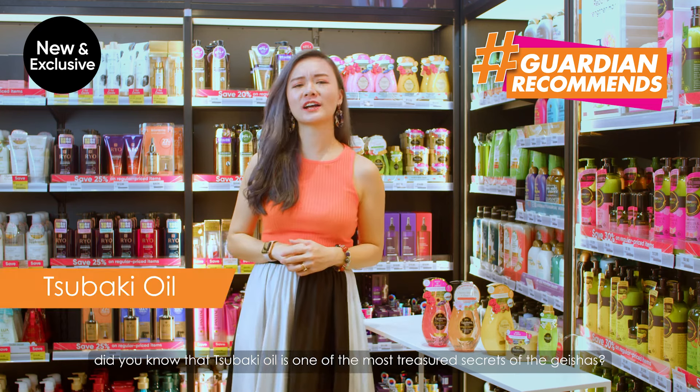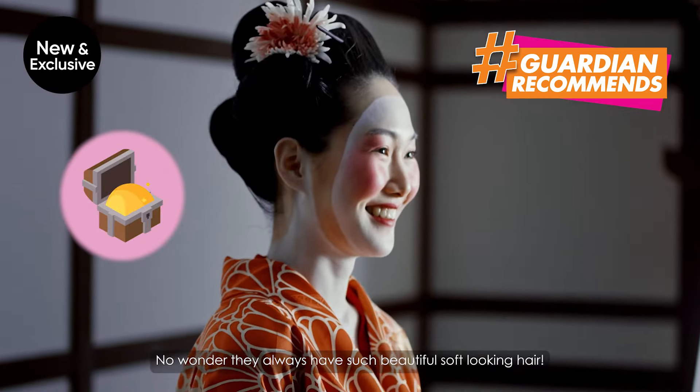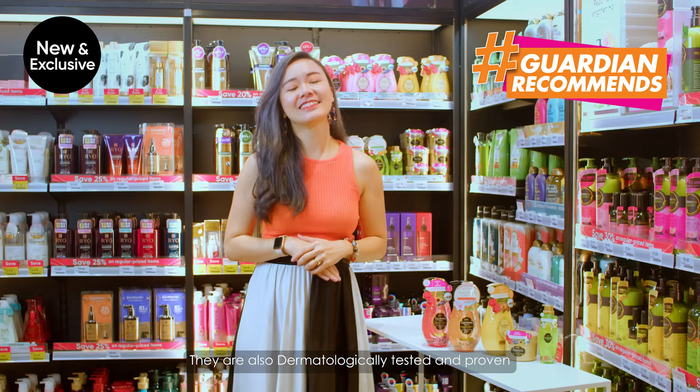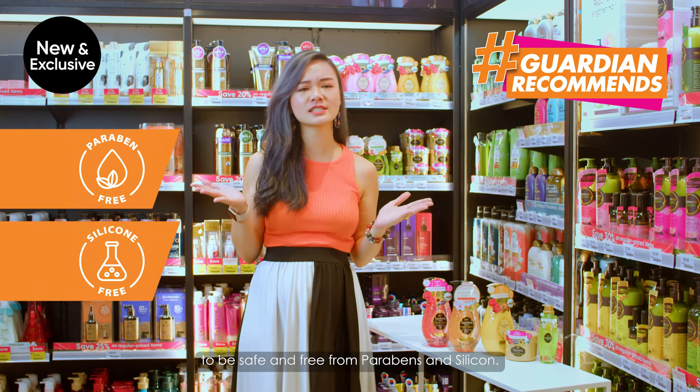Fun fact — did you know that Tsubaki Oil is one of the most treasured secrets of geishas? No wonder they always have such beautiful, soft-looking hair. These products are also dermatology tested and proven to be safe and free from parabens and silicones.